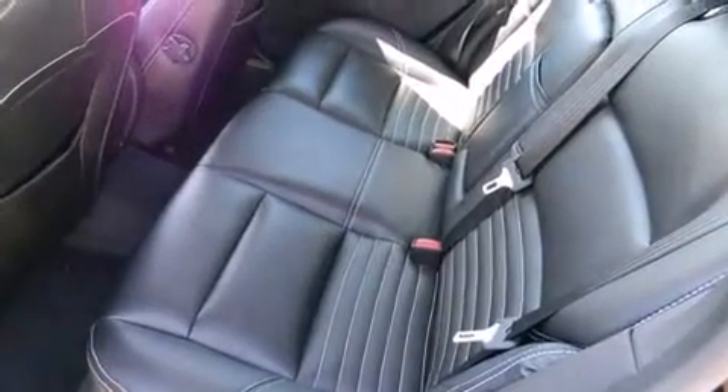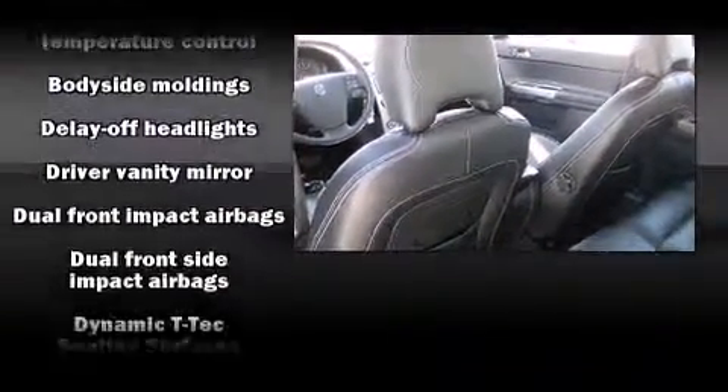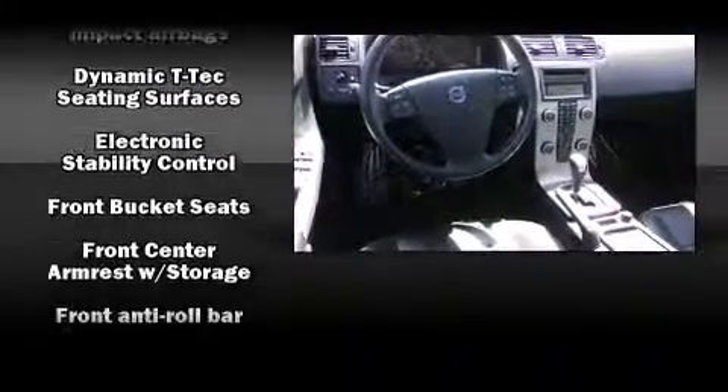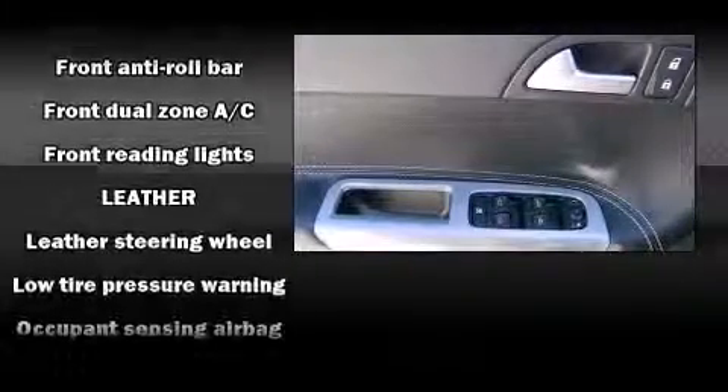Everything is where it ought to be, from the dashboard controls to the door locks and window controls. Enjoy your favorite music via the stereo system, which includes a CD player with MP3 capability, and eight speakers, enhancing the audio experience throughout the interior.